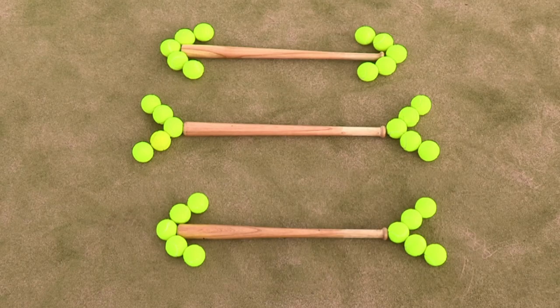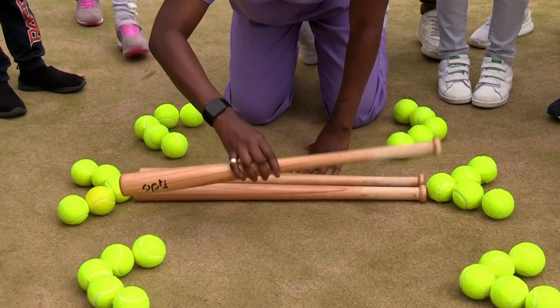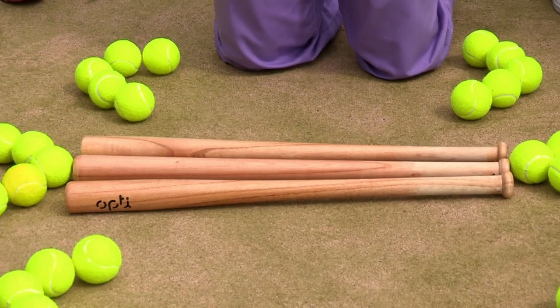Your eyes are drawn to the end of the balls rather than the end of the bats. When the balls are pointed outwards, it seems to extend the end of the bat making it look longer. When the balls are pointed inwards, it reduces the size of the bat, tricking your eyes into thinking it's smaller. They're all the same lengths. Pretty cool, eh? Yeah!